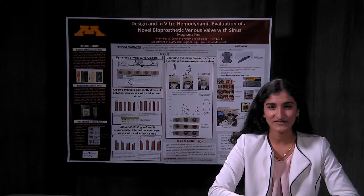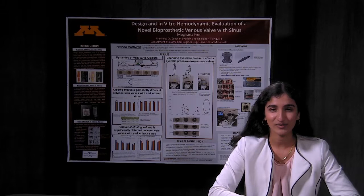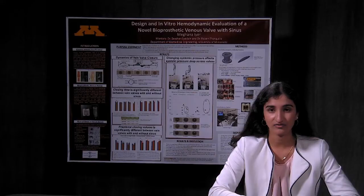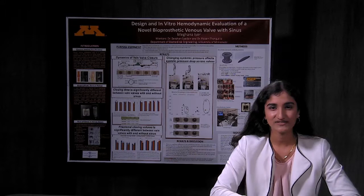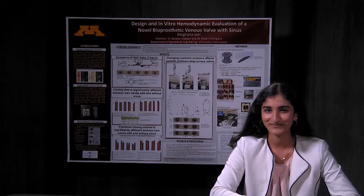After testing this design, I found that the sinus design consistently helped in lowering the systolic pressure drop across the valve. I also changed the systemic pressure across the system to mimic positions of standing, sitting, and lying down. Overall, for the lying down position, I found that the sinus design helped in lowering the systolic pressure drop across the valve. In conclusion, the impact of the study is significant because it yields insight into a new design that could enhance bioprosthetic vein valve performance for patients with moderate to severe CVI. Thank you.